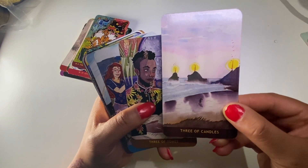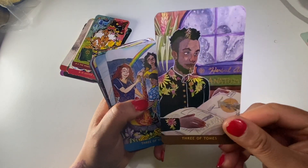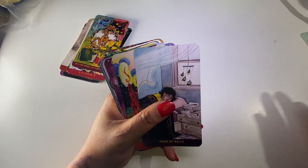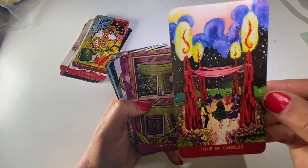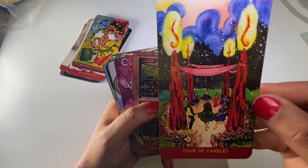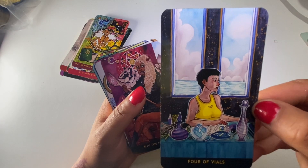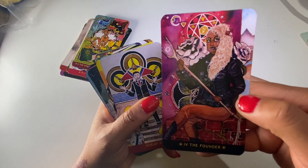Three of Candles - there's a figure way down there walking. Three of Tomes. Three of Vials - that looks like a fun time. Four of Bells. Four of Candles - that goes along with the Rider Waite Smith kind of celebration, just with more people. Four of Tomes. Four of Vials - that one goes along with the Rider Waite Smith too, very 'over it.' The Founder - so this would be the Emperor card.